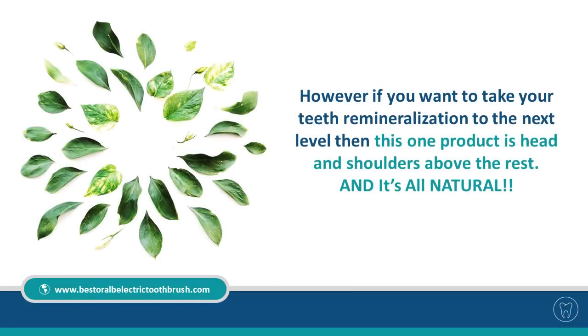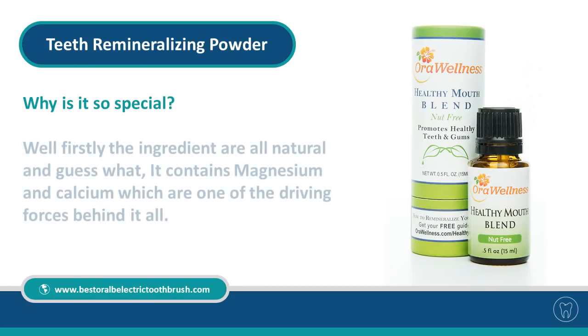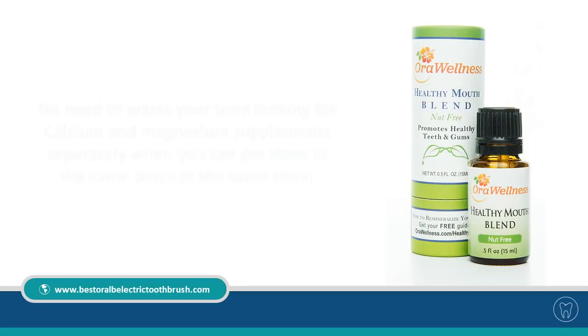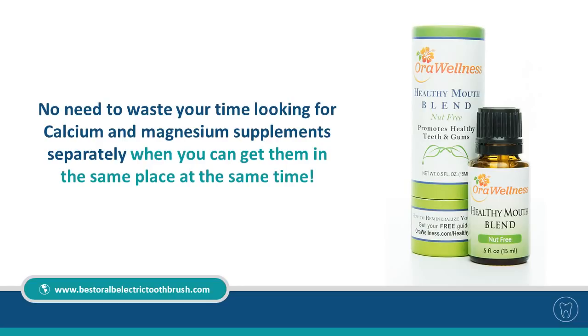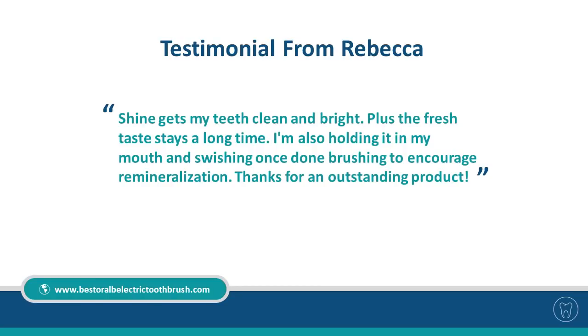However, if you want to take your teeth remineralization to the next level, then one product is head and shoulders above the rest — and it's all natural: Teeth Remineralizing Powder. The ingredients are all natural and it contains magnesium and calcium, the driving forces behind remineralization, so no need to source those supplements separately. Testimonial from Rebecca: 'Shine gets my teeth clean and bright, plus the fresh taste stays a long time. I'm also holding it in my mouth and swishing once done with brushing to encourage remineralization. Thanks for an outstanding product.'